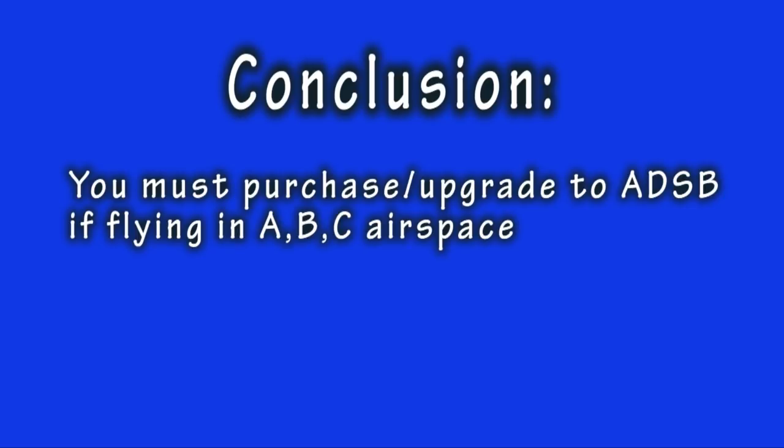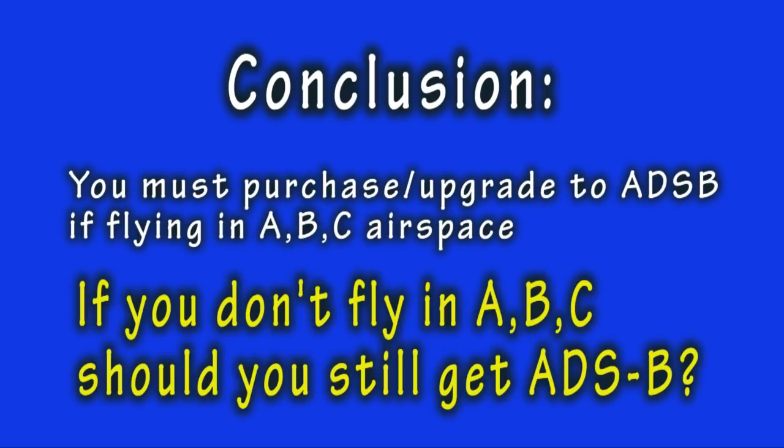But here is a tough question. If you do not normally fly in these required airspaces — let's say Class B and C — should you purchase or upgrade to ADS-B just for the heck of it? Before you run out and buy a new ADS-B transponder, consider the implications of this new technology. Some of the differences between the new and the old may surprise you.